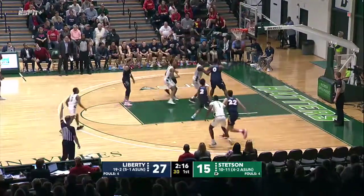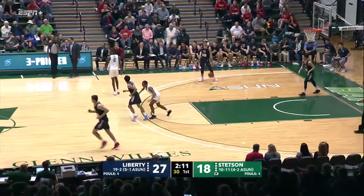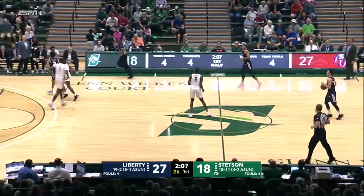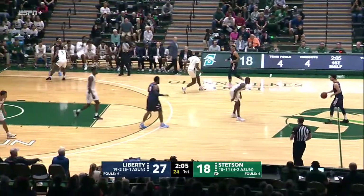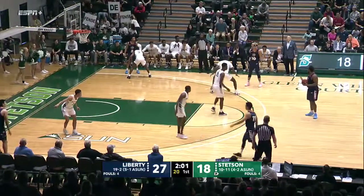Apanzo wide open three — yes! Whoa, that looks weird. Don't know if he intended to make it, but the Hatters will take it. You normally don't see a bank from the corner like that, but it works for Stetson. And that I believe is the first made three of the game.